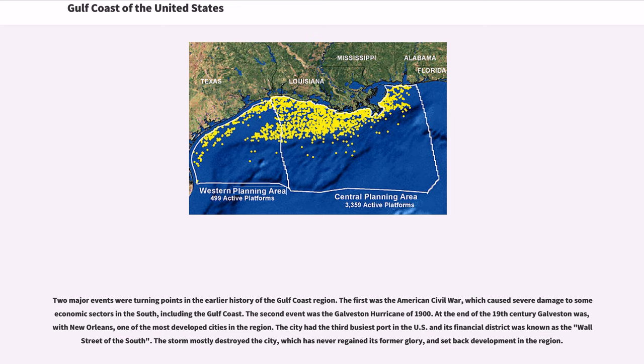Two major events were turning points in the earlier history of the Gulf Coast region. The first was the American Civil War, which caused severe damage to some economic sectors in the South, including the Gulf Coast. The second event was the Galveston Hurricane of 1900. At the end of the 19th century, Galveston was, with New Orleans, one of the most developed cities in the region. The city had the third busiest port in the U.S. and its financial district was known as the Wall Street of the South. The storm mostly destroyed the city, which has never regained its former glory, and set back development in the region.